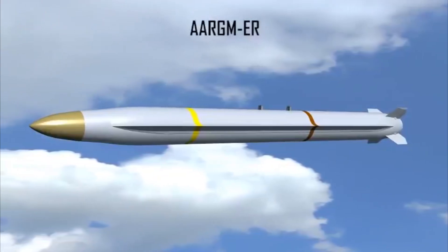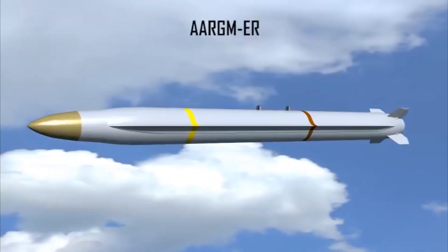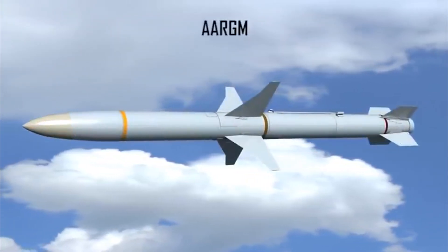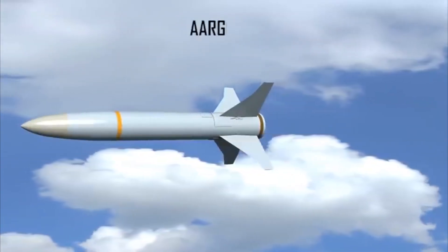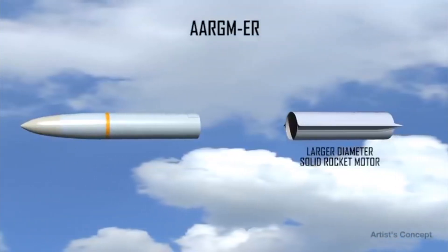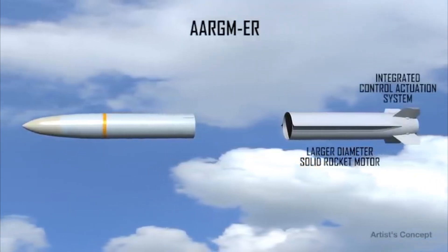A low risk and affordable solution to the 2020 threat is the AGAM ER. As an upgrade to the current production system, the AGAM ER essentially replaces the older HARM rocket motor and body fins of AGAM with a tail-controlled, larger-diameter solid rocket motor and integrated control actuation system.